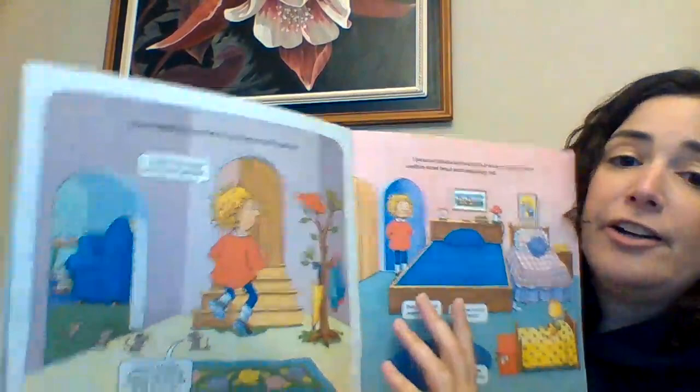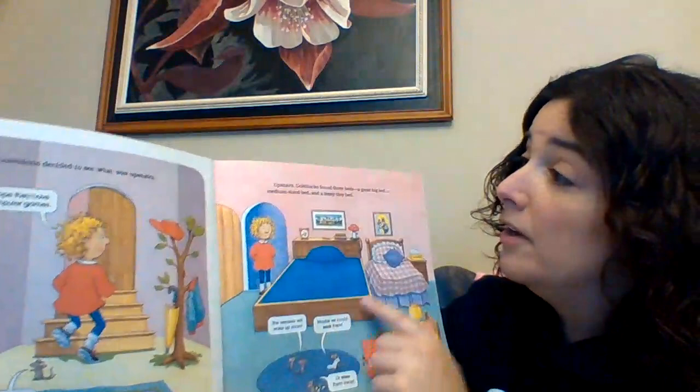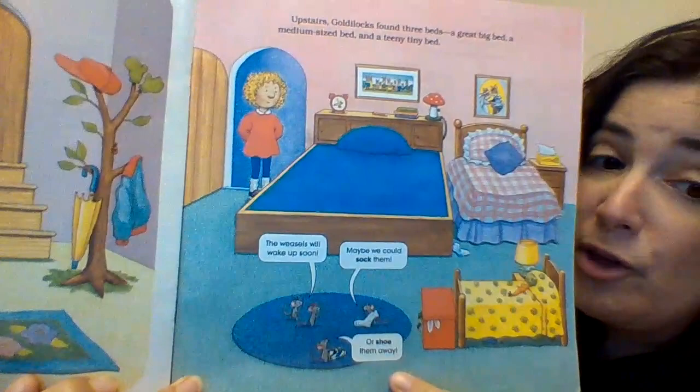Then Goldilocks decided to see what was upstairs. "I hope they have computer games." "Quick! Maybe there's something upstairs we can use to tie those weasels up." Upstairs, Goldilocks found three beds — a great big bed, a medium-sized bed, and a teeny tiny bed. "The weasels will wake up soon. Maybe we could sock them or shoo them away."